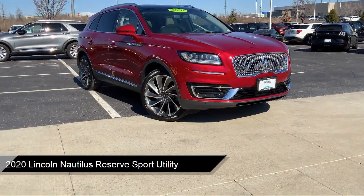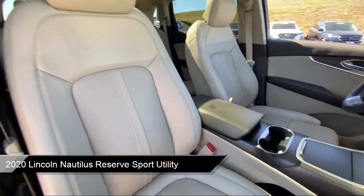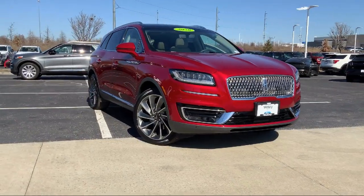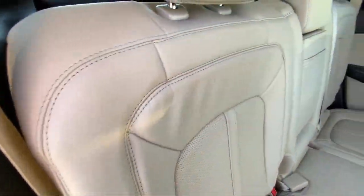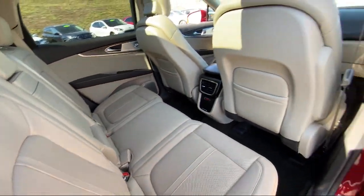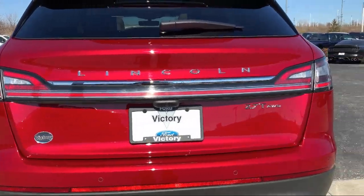It comes equipped with navigation, leather steering wheel with auto tilt-away, heated rear seats, wood door panel insert, rain-sensitive windshield wipers, rear view camera, wood console insert, 360 degree camera, 13 speaker audio system, HomeLink, and has less than 45,000 miles on the odometer.